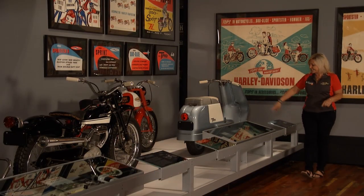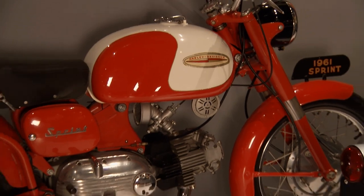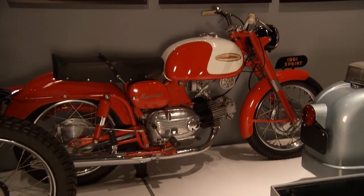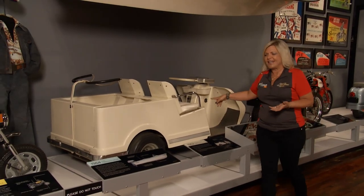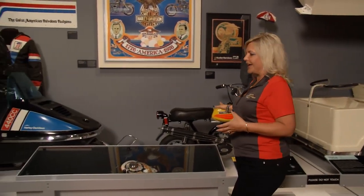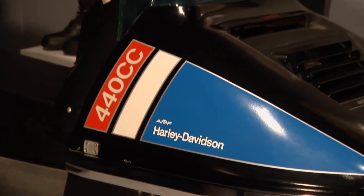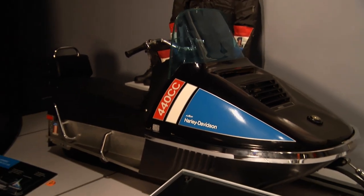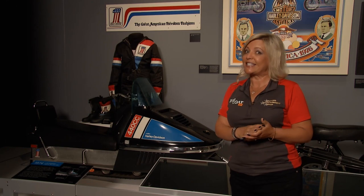Harley-Davidson makes a lot of great motorcycles, but did you know back in 1960 they were making a scooter named the Topper? There were also smaller motorcycles, and it would have been really fun to splash around in a Harley-Davidson boat, ride a Harley-Davidson golf car, or head out in the snow on a Harley-Davidson snowmobile. These were pretty well short-lived items for Harley-Davidson. Now let's show you something that's been around since 1957.